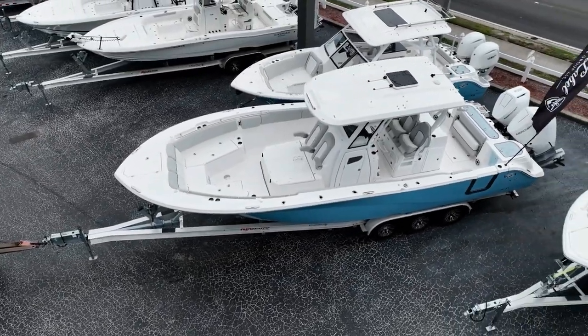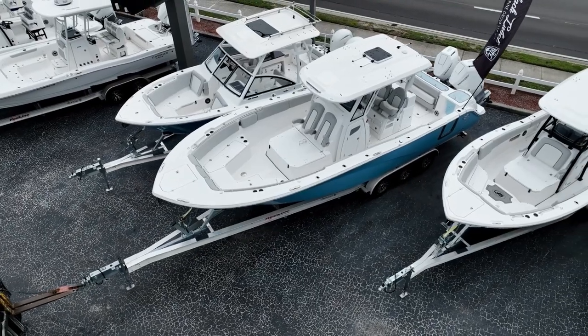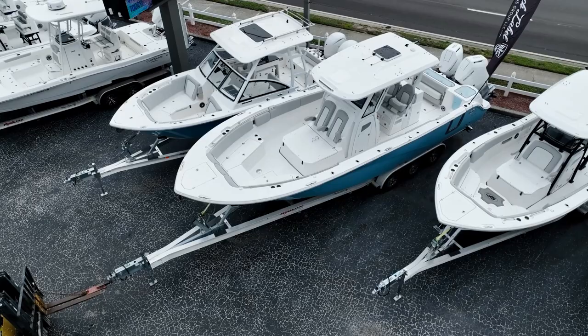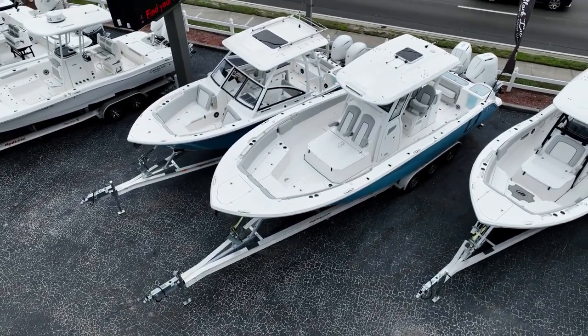And with locations across Florida — Ocala, Punta Gorda, and Pinellas — they provide unmatched Seafox accessibility. Experience the 328 Commander or any model in the Seafox lineup by visiting a Black Label Marine Group dealership today.